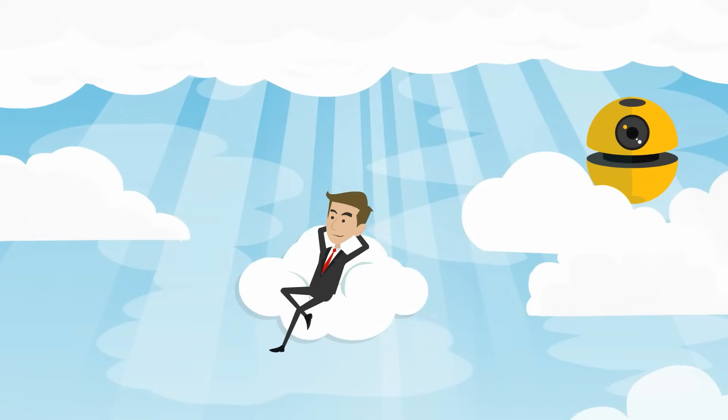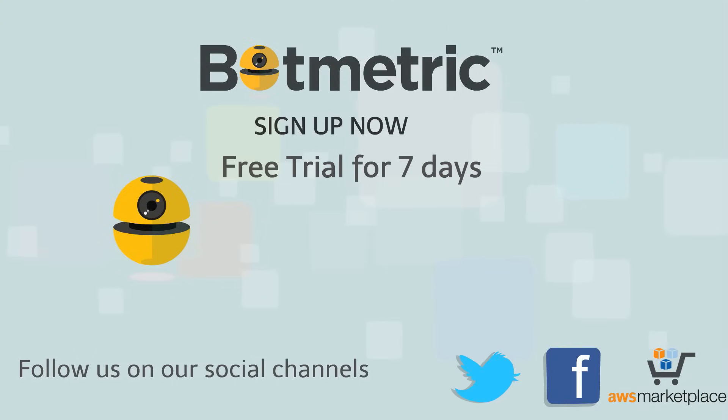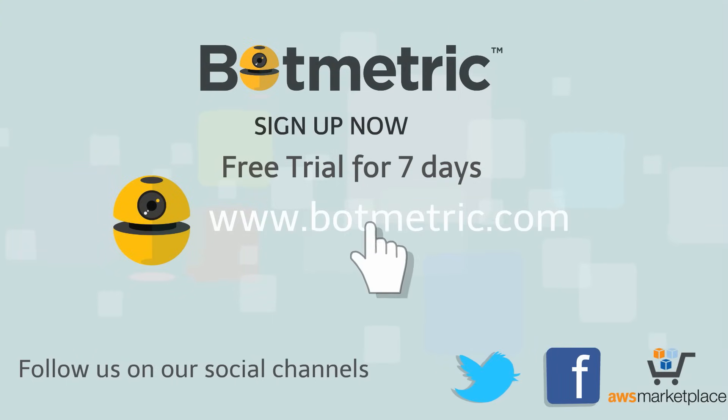Dave now feels his infrastructure on cloud is secured through Botmetric. You get a lot more with Botmetric. Sign up now and get seven days free trial.